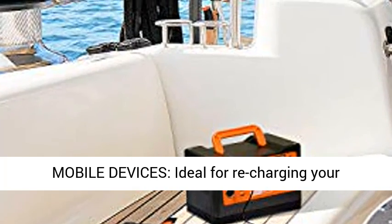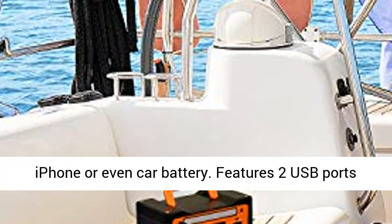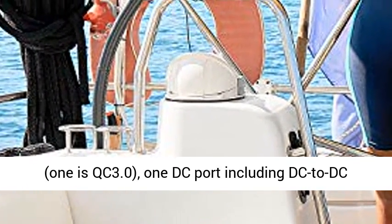Charge all your mobile devices — ideal for recharging your smartphone, cell phone, laptop, tablet, iPad, iPhone, or even a car battery.